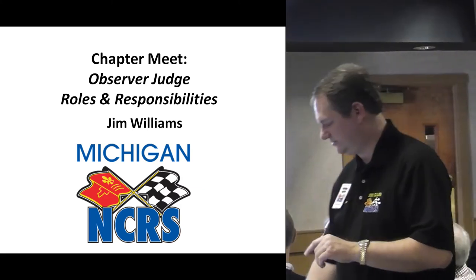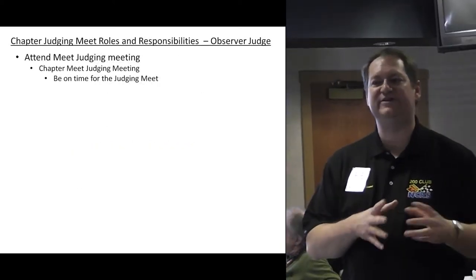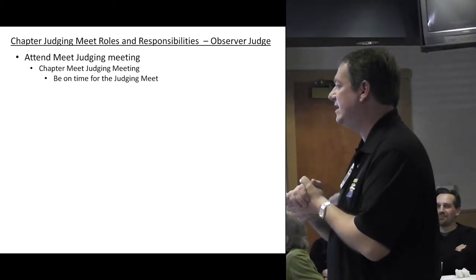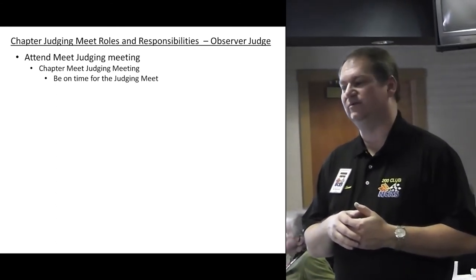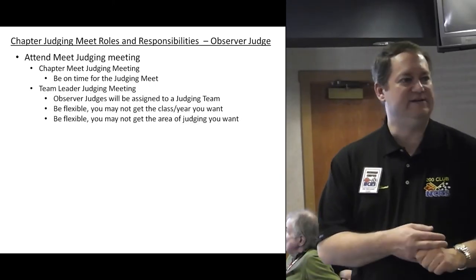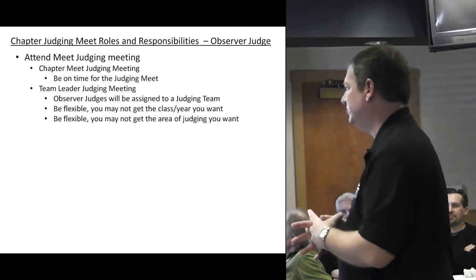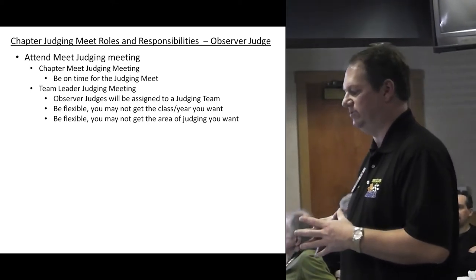Now let's talk about observer judges. An observer judge has similar responsibilities to a team judge. First, attend the chapter judging meeting so you understand what's going to occur for that day, and be on time. You'll also go to the team leader meeting — this is where you'll have the opportunity to be assigned to a team. Be flexible, as you may not get the year, class, or area that you want.